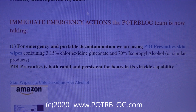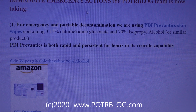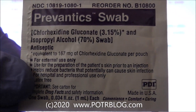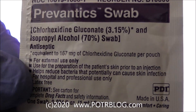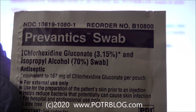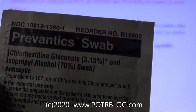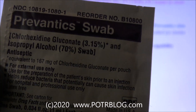Because of all this, we're taking immediate emergency actions — these are not recommendations, just what we're spending our money on. Probably the most important item is the Prevantix swab: a 3% chlorhexidine and 70% isopropyl alcohol wipe you can use on your skin. This will rapidly kill coronavirus on your hands faster than regular alcohol, and when the alcohol evaporates it leaves behind a 3% chlorhexidine solution that can kill coronaviruses for an extended period of time on your skin.